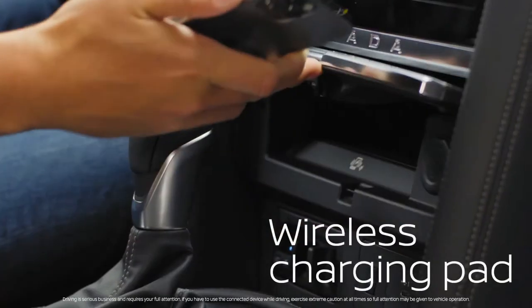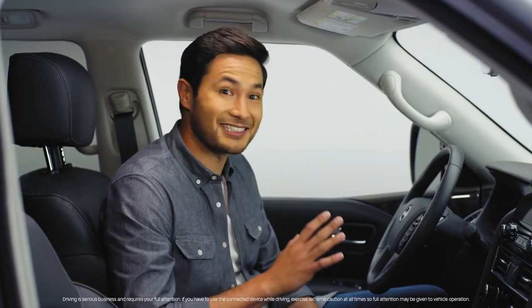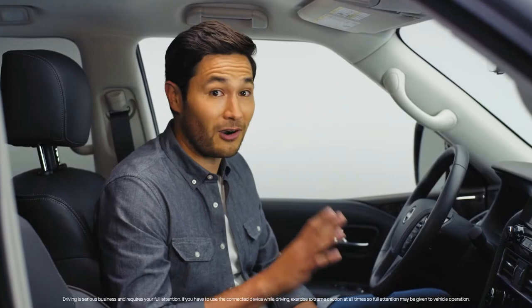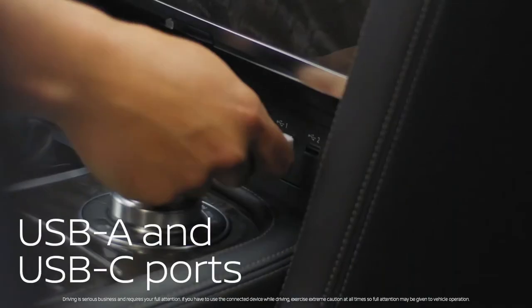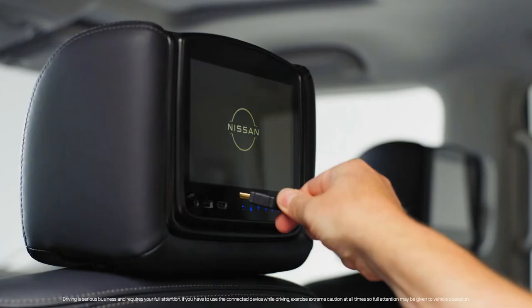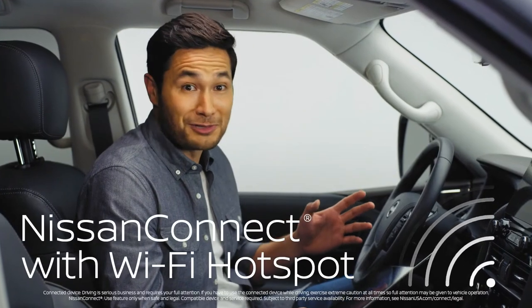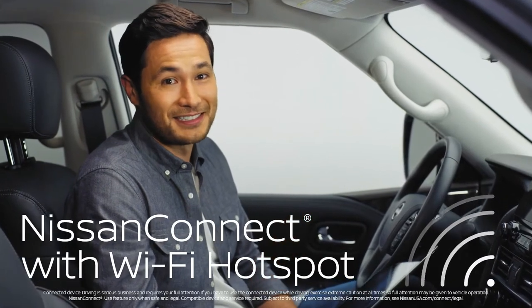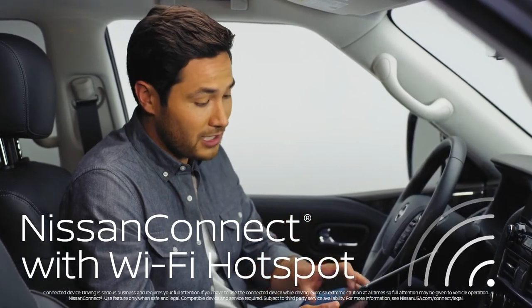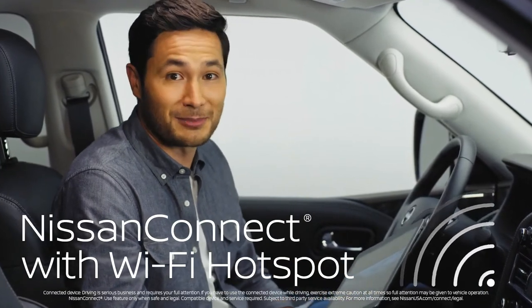Charge your compatible phones wirelessly — just place them right here. And since the world hasn't gone totally wireless yet, there are 10 outlets in here: USB Type-A's, USB Type-C's, and even a 120-volt household plug. There's even an HDMI plug for gaming systems, and the SUV has its own Wi-Fi network, which really comes in handy for tablets or gaming systems that don't have their own cellular data plan.